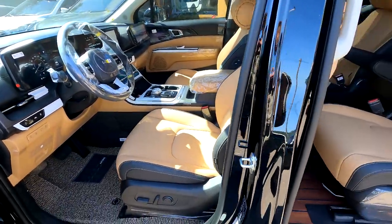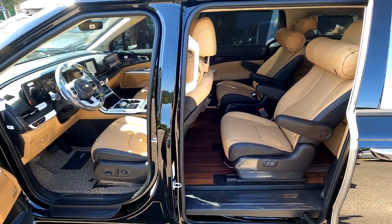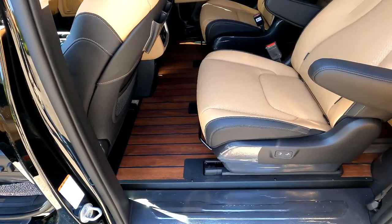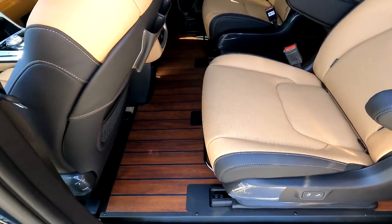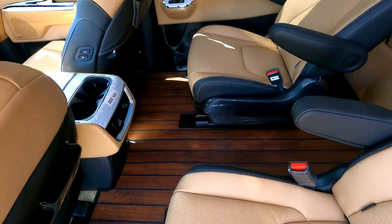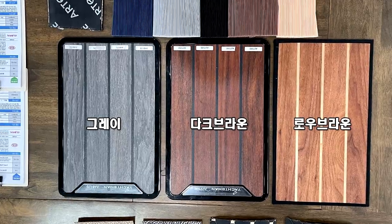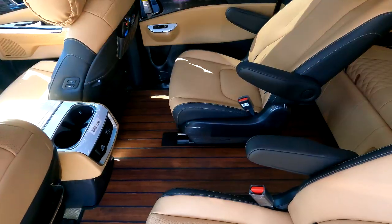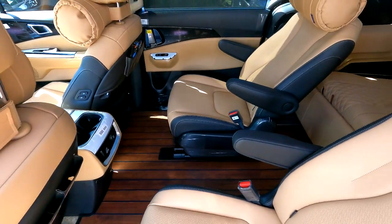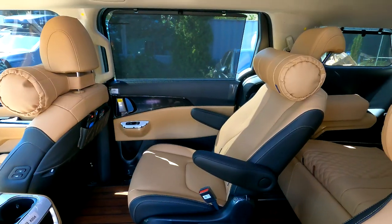1열·2열을 동시에 비춥니다. 본 차량은 시그니처 풀옵션이고 가솔린 바닥 쪽에는 평탄화 및 요트 바닥 다크 브라운으로 시공되어 있습니다. 4세대 신형 카니발에는 요트 바닥이 거의 대부분 들어가는데, 아트원에서는 그레이, 다크 브라운, 로우 브라운 세 가지를 취급합니다. 2열 역시 순정 시트 그대로 사용했고 목쿠션만 꽂혀 있으며 측면은 순정 커튼을 그대로 사용하고 있습니다.